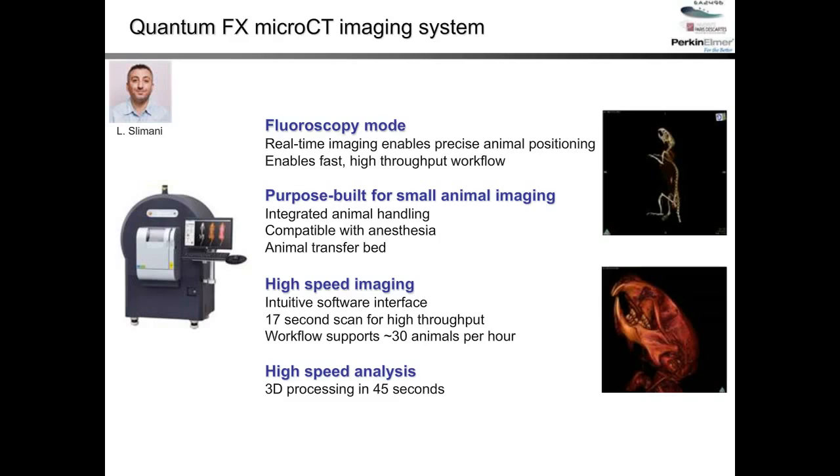Another wonderful feature is the high-speed image analysis. The reconstruction processing is really fast, so you can quickly determine whether you have a good or bad image within less than one minute. This is quite useful for immediate quality control during scanning sessions.